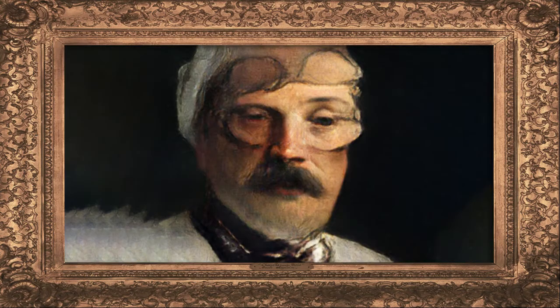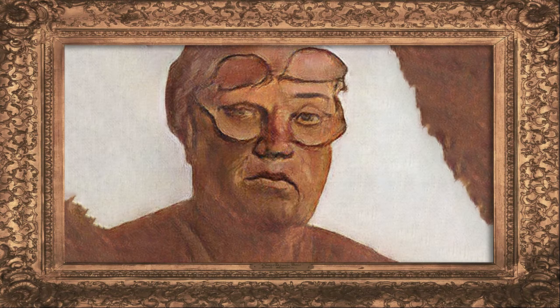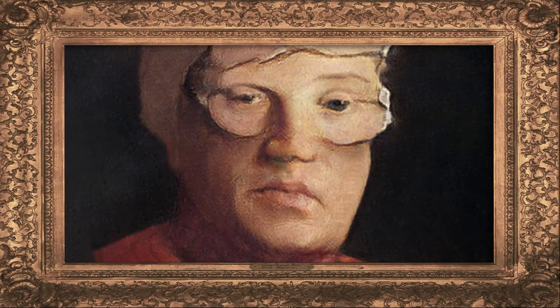Welcome to another episode of Simply Hell.